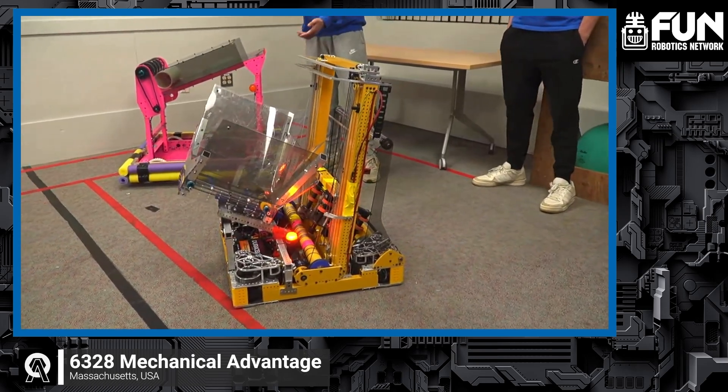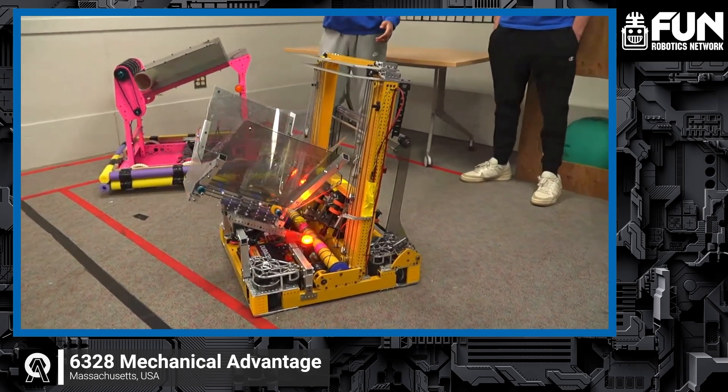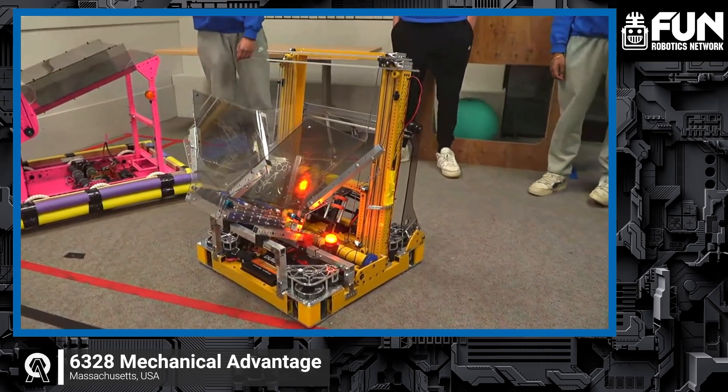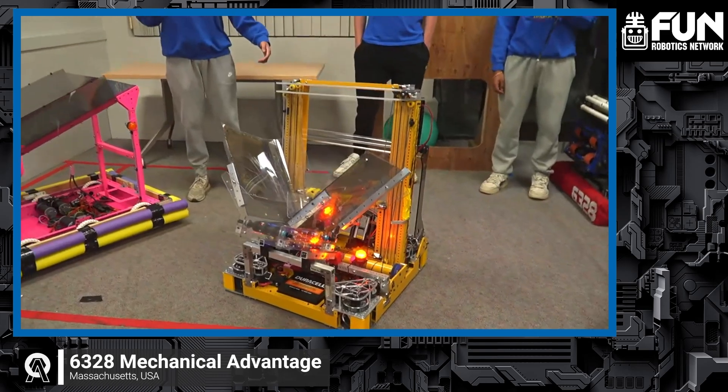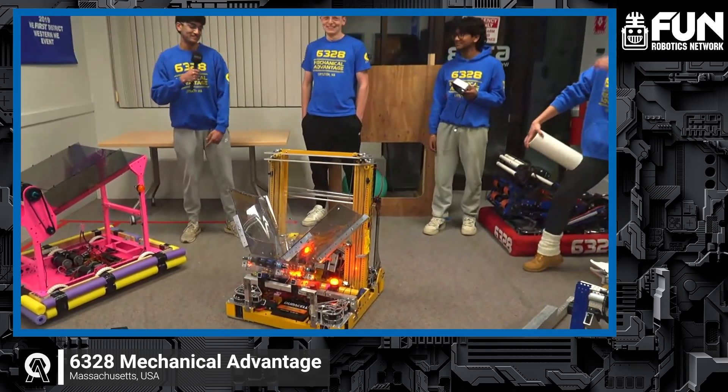Obviously you can see it's not quite legal for the playing field, but it teaches us a lot about what we can do to make minor improvements on our competition robot design, and we can build it faster, and our driver is a little bit more familiar with everything. So we'll dive right into all the subsystems.